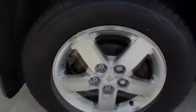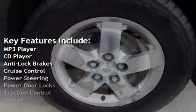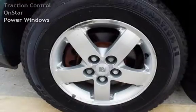Key features include: MP3 player, CD player, anti-lock brakes, cruise control, power steering, power door locks, traction control, OnStar, and power windows.